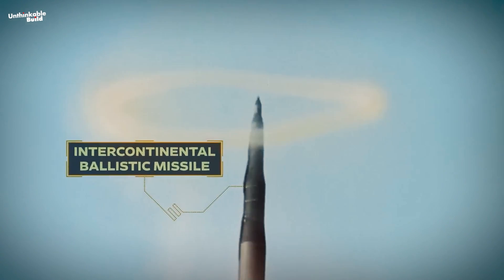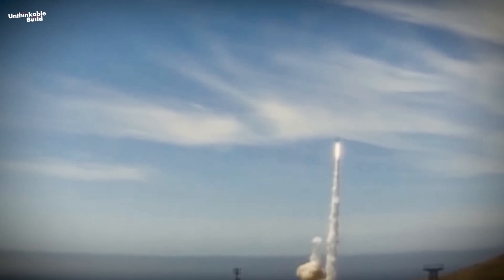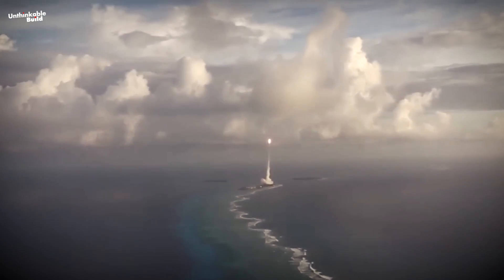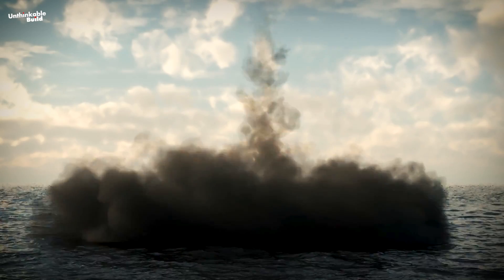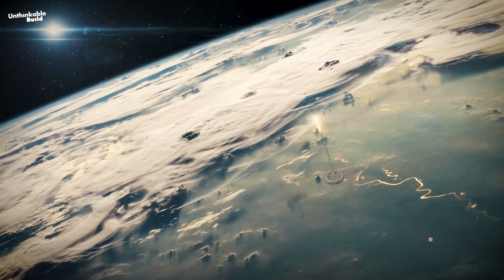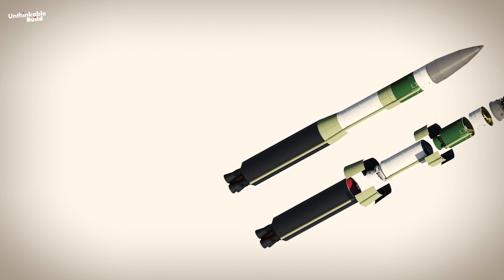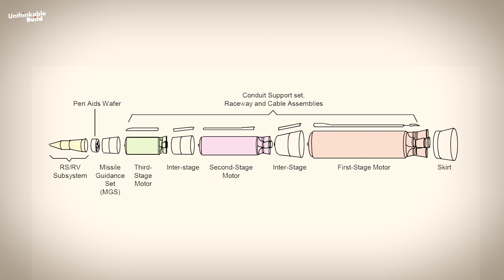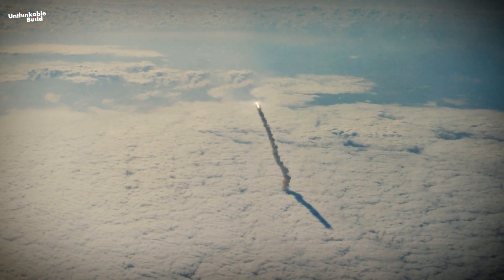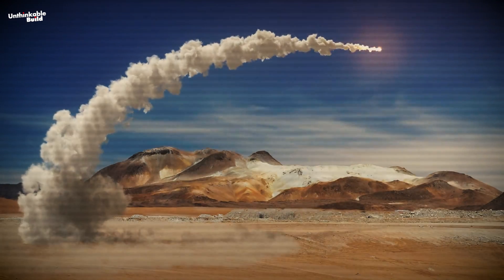Intercontinental ballistic missiles constitute the land component of the United States nuclear defense strategy, known as the nuclear triad, complementing submarine-launched ballistic missiles and nuclear weapons carried aboard long-range strategic bombers. The Minuteman III stands out for its impressive capabilities, featuring a three-stage solid-fuel rocket that forms the core of its formidable arsenal, spanning approximately 14,000 kilometers in operational range and covering vast distances with ease.